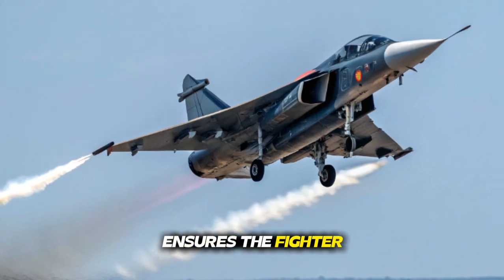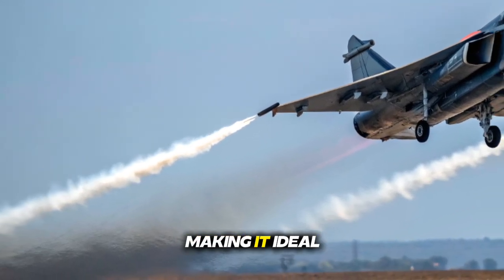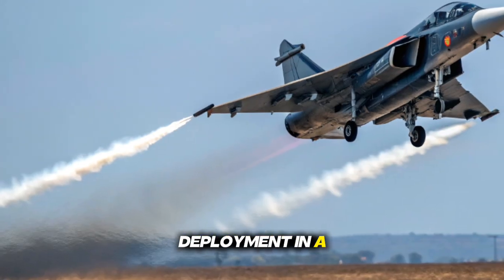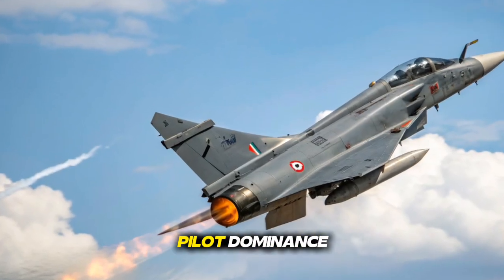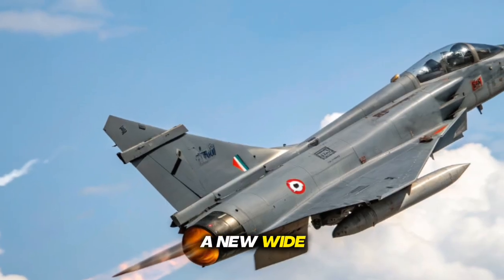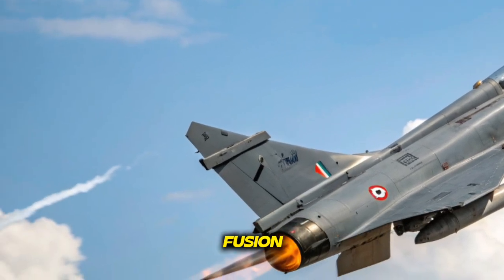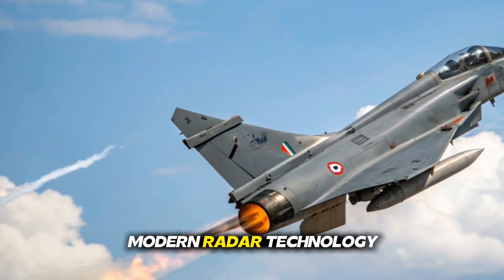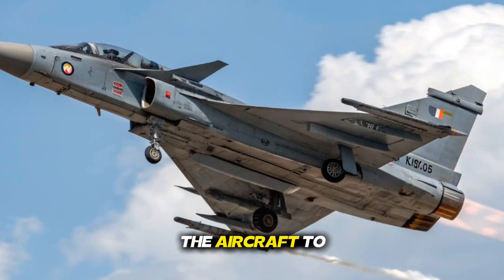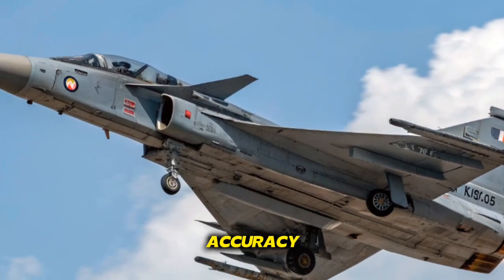The enhanced power ensures the fighter can operate confidently in both air-to-air and air-to-ground roles, making it ideal for multi-mission deployment in a single sortie. The MK2's cockpit has been designed for complete pilot dominance. A new wide-area display, updated flight control systems, and advanced sensor fusion give the pilot unmatched situational awareness. Modern radar technology, including the UTTAM AESA radar, allows the aircraft to detect, track, and engage multiple targets at long distances with extremely high accuracy.